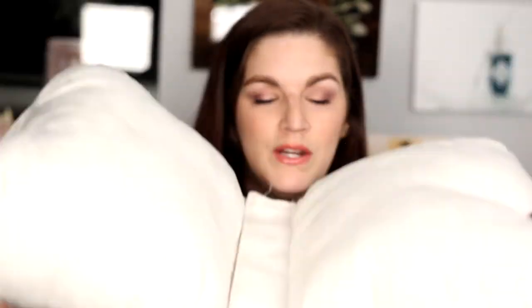Here is the butterfly posing pillow. It is just connected in the middle by this velcro. I love that it separates. That gives it a little bit more versatility in using these as posing pillows.